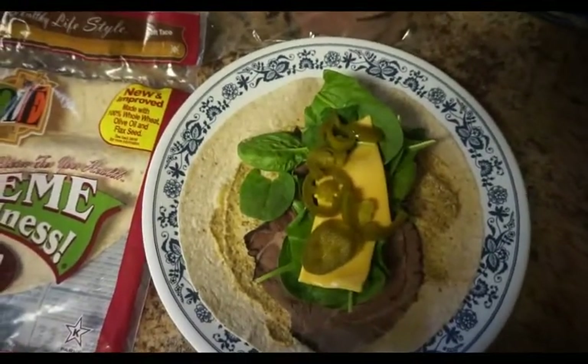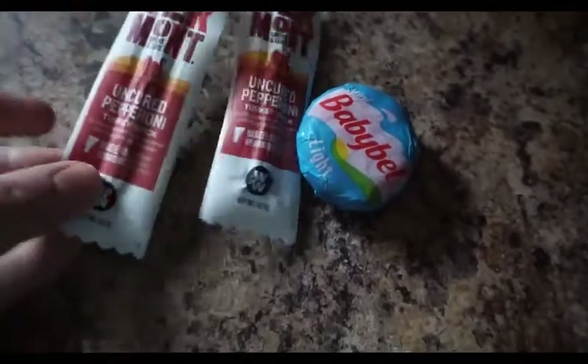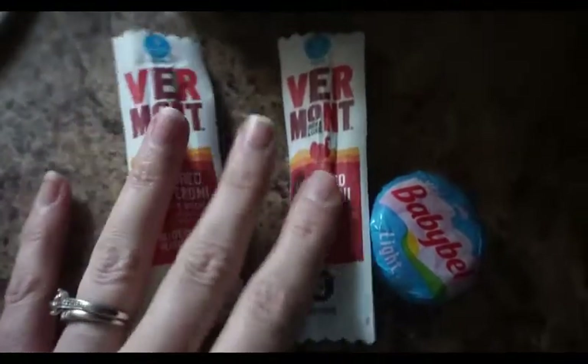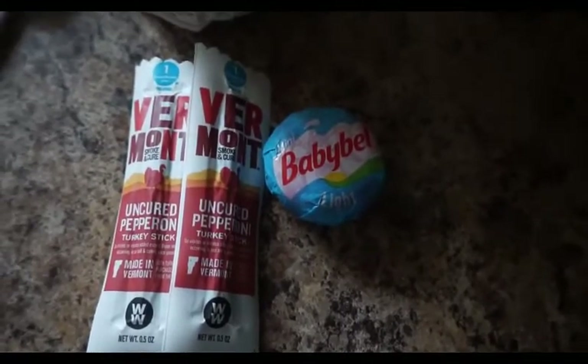This is my afternoon snack. I picked these up at Weight Watchers last week — these are the uncured pepperoni turkey sticks. The serving size is two sticks for one point, so I'm having that for one point. And then I'm also going to have one Light Babybel cheese, so this will be a two-point afternoon snack.